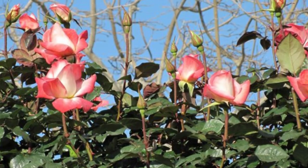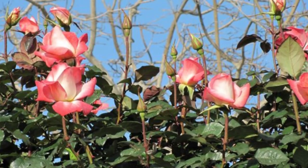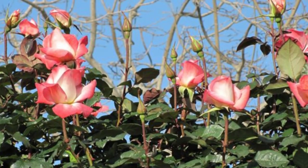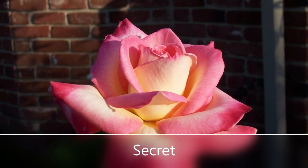For Hybrid T roses, those are your classic one big bloom to a stem. Cut them, put them in the vase, really impress your girlfriend or wife. Really classic roses.